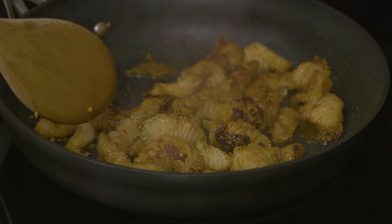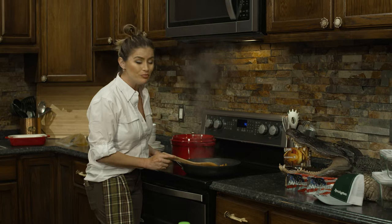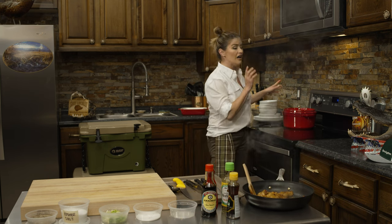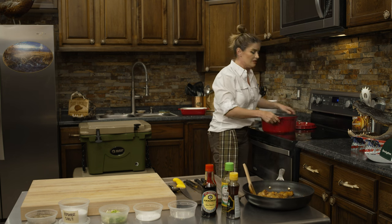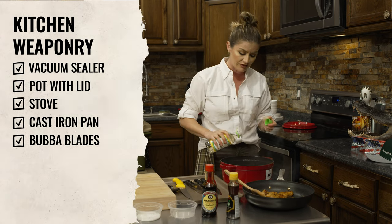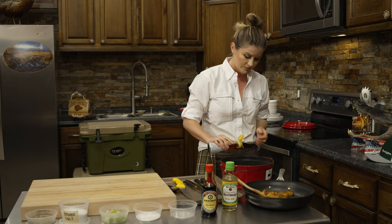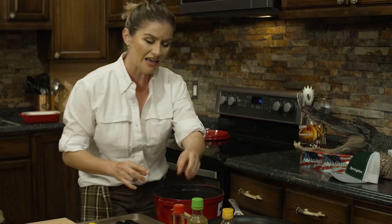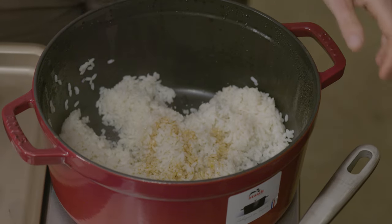My alligator is cooked through and the marinade has now acted as a sauce and thickened up, so we are ready to plate. I have already made white rice to go on the bottom. I'm going to jazz it up with about a tablespoon of rice wine vinegar and a dash of sesame oil, then season with a little salt and soy sauce, and mix it together.